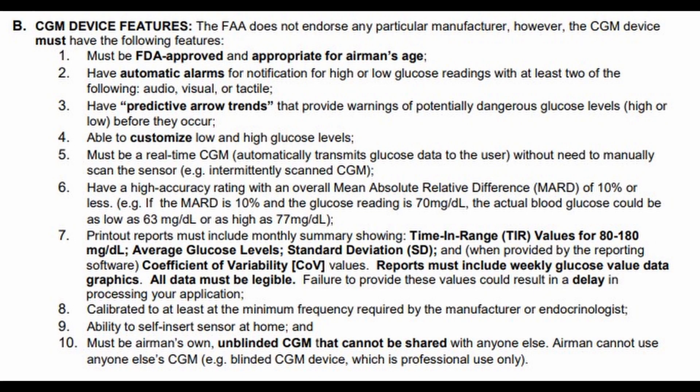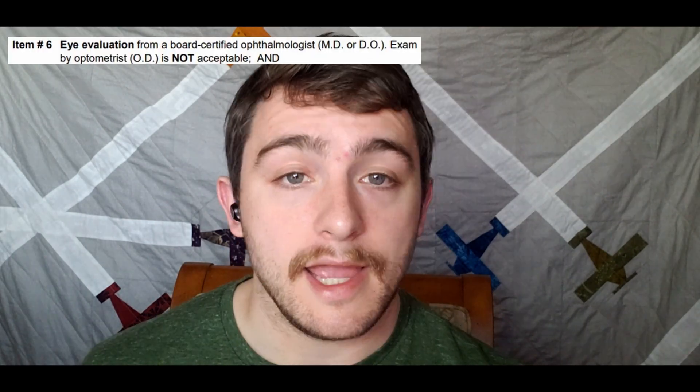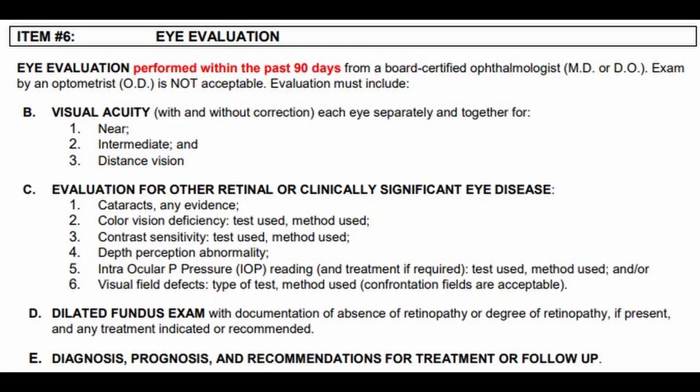Item number five: don't worry about it because you don't have any flight hours. For more specific information on item number four, just scroll down the page and check out paragraph B. Item number six: an eye evaluation performed within the last 90 days by a board-certified ophthalmologist. Note: an optometrist exam is not acceptable. Communicate these points with your ophthalmologist and make sure they print out this information in your chart so you can submit it to the FAA. Item number seven: a cardiac risk evaluation, also performed within the last 90 days by a board-certified cardiologist. The FAA does not require a stress test, but they do require an ECG.